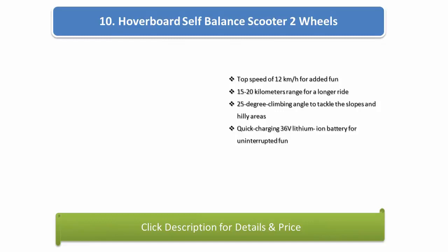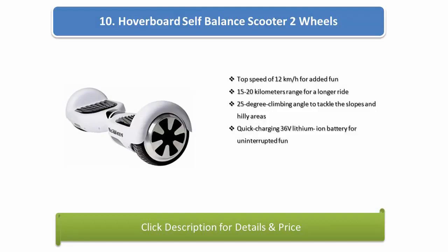Number 10: Hoverboard Self-Balance Scooter. Top speed of 12 km per hour for added fun, 15-20 km range for a longer ride, 25-degree climbing angle to tackle slopes and hilly areas, quick charging 36-volt lithium-ion battery for uninterrupted fun.